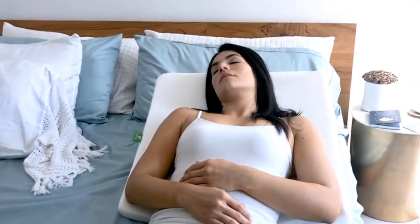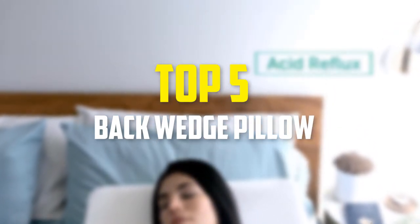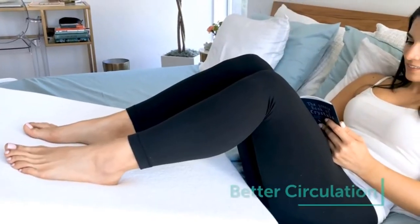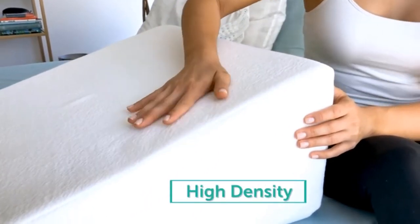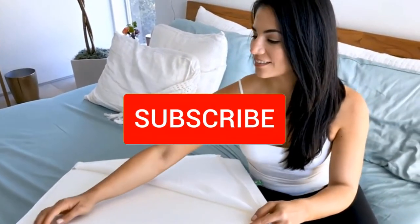In this video we're going to be checking out the top 5 best back wedge pillows available on the market for their true quality. This list is based on personal opinion and hours of research, ranked by popularity, quality, price, durability, and user opinions. For updated pricing, check the description below and subscribe for more reviews.